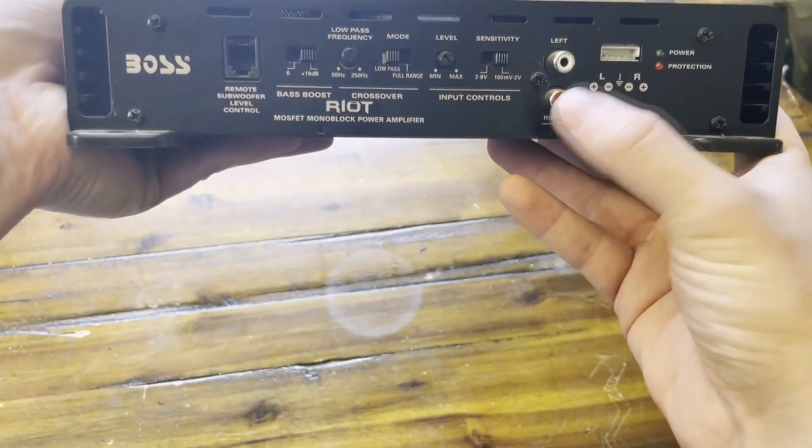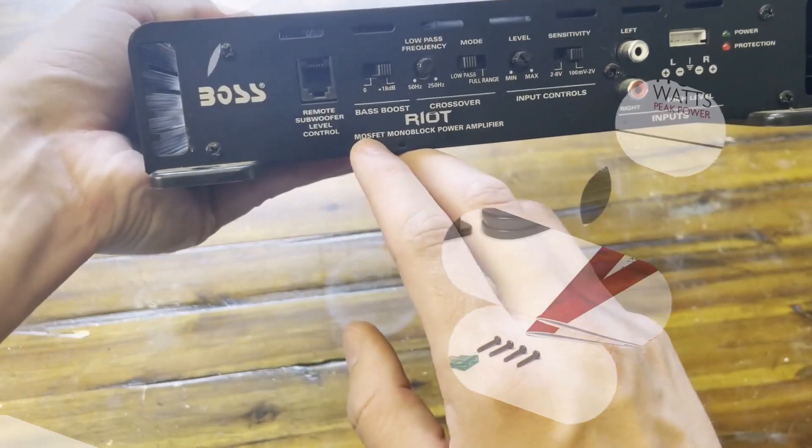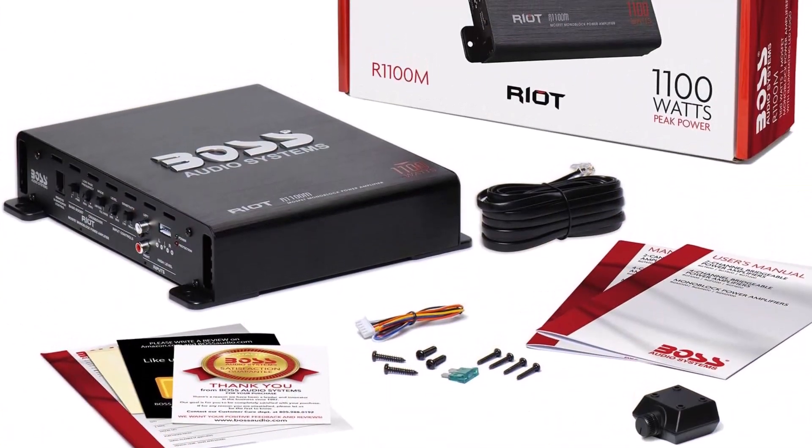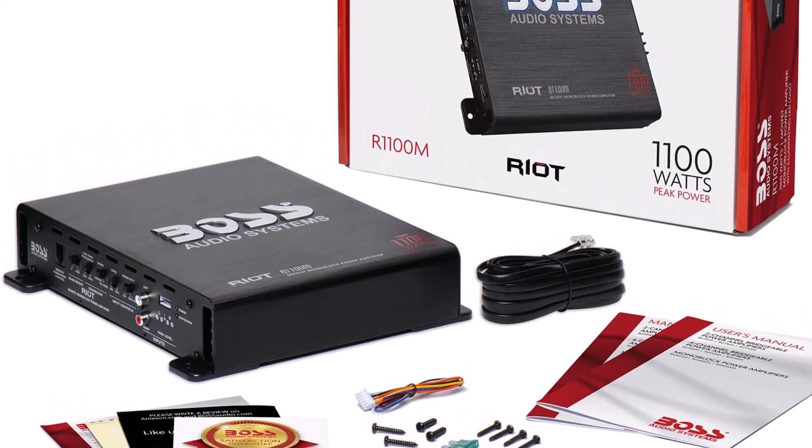The R-1100M's MOSFET power supply ensures a consistent and dependable power source for your subwoofers, resulting in clear, distortion-free audio reproduction, allowing you to fine-tune your audio to perfection.